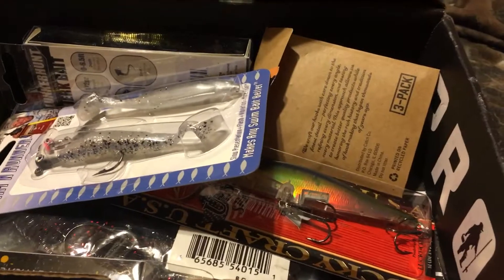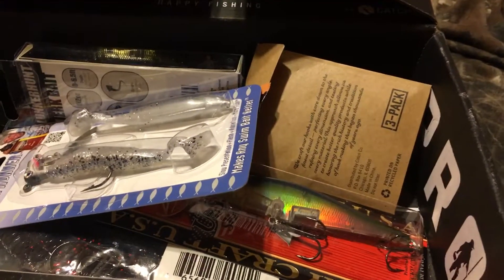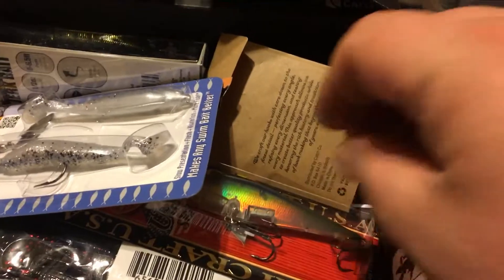Next we got from Lucky Craft, the Pointer that goes for $15.99.